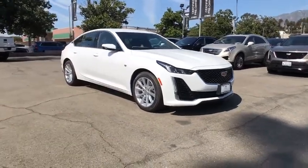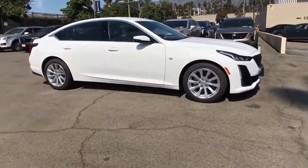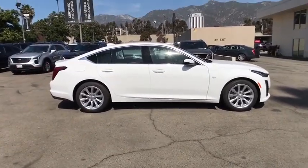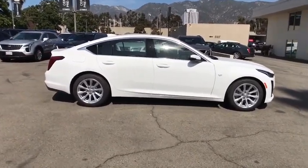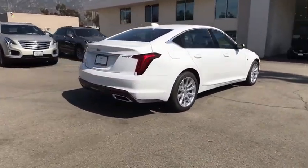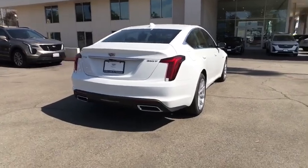Looking for the right vehicle? Check out the 2020 Cadillac CT5. The Cadillac CT5 offers a powerful engine, an upscale interior, and plenty of technology. Couple that with an exterior design that's stunning, and you have a vehicle sure to make people notice.